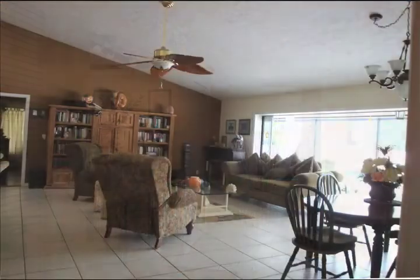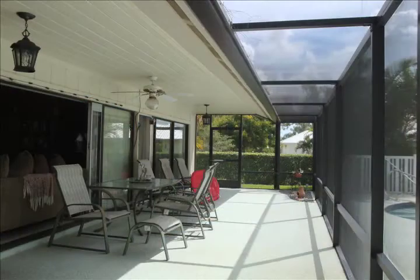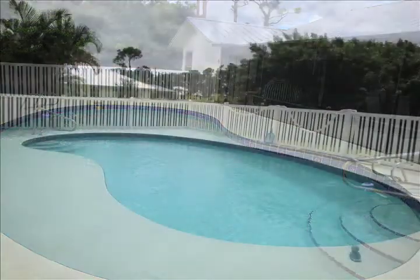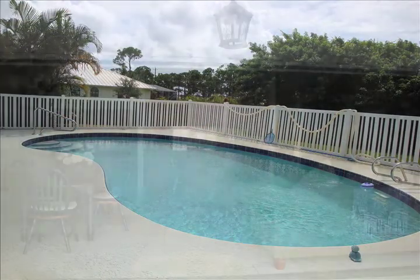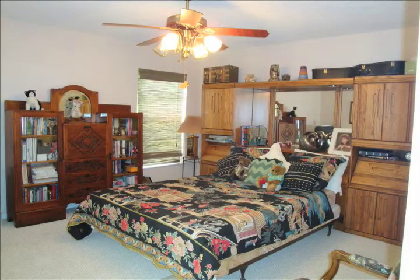A huge great room encompasses the living and dining areas with pocket sliding doors leading to a large covered lanai and fenced pool. The home has a split floor plan with high vaulted ceilings.